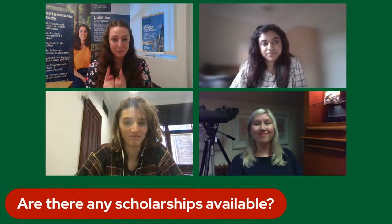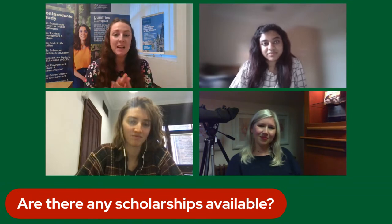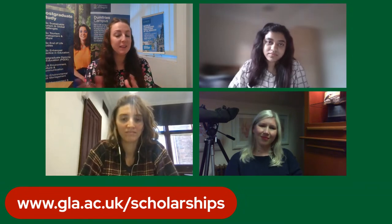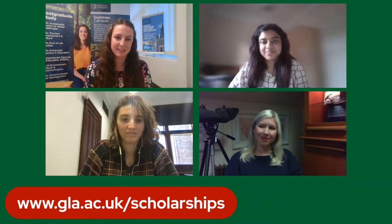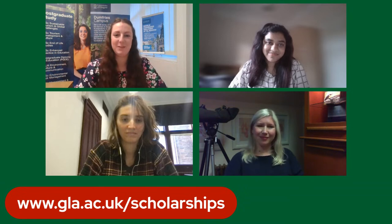Are there any scholarships available? There's a really useful tool on the University of Glasgow's website — a scholarship finder at glasgow.ac.uk/scholarships. You can put in the level you're studying at, where you are in the world, or what programme you're going to be studying, and it will find potential scholarships you could apply for relevant to your programme, location, or level of study. The scholarships team at the university are fantastic as well, so reach out if you have any questions.